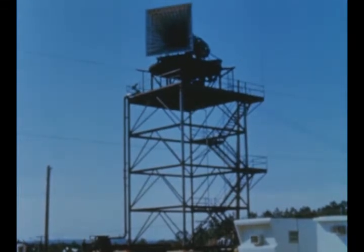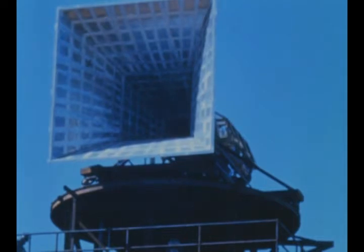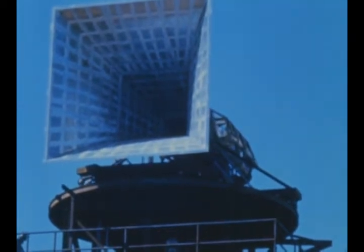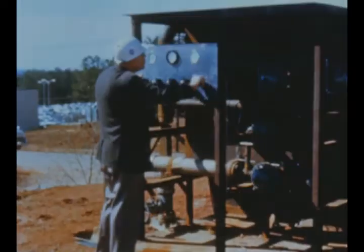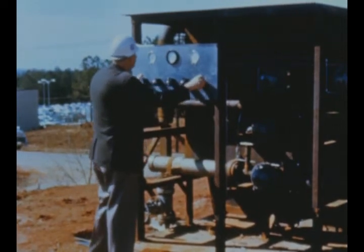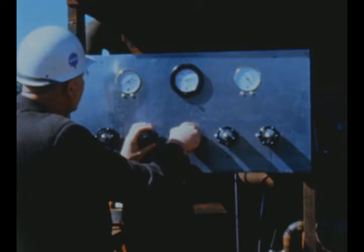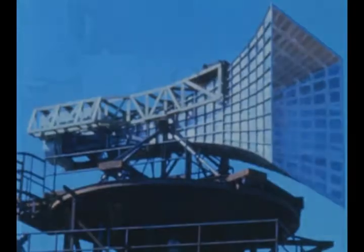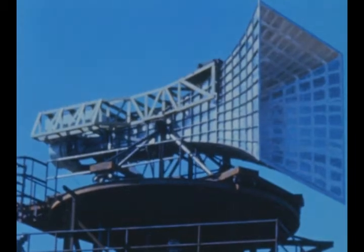A new series of experiments in rocket sounds was begun at Marshall this quarter, using a new and larger horn replacing one which was moved to Marshall's Mississippi test operations. The huge horn, which simulates the noise of a Saturn static firing, is being used to learn more about the transmission of this low frequency sound and to determine the most advantageous conditions for conducting static firings from the meteorological viewpoint.